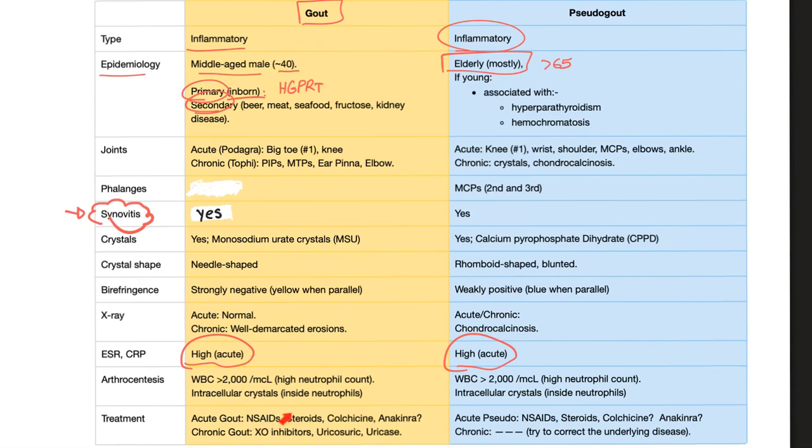Treatment of acute gout: NSAIDs, steroids, colchicine, and possibly anakinra. Acute pseudogout is treated the same way: NSAIDs, steroids, colchicine, and anakinra. For chronic gout: xanthine oxidase inhibitors, uricosuric agents, and uricase. These three drug classes should not be used in pseudogout — they have no use because there is no uric acid involved.